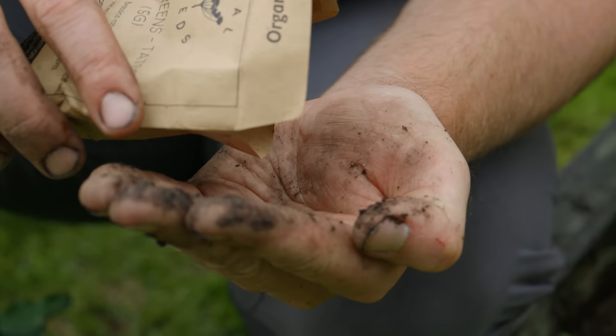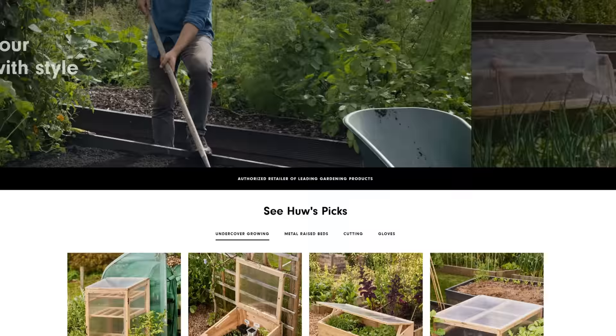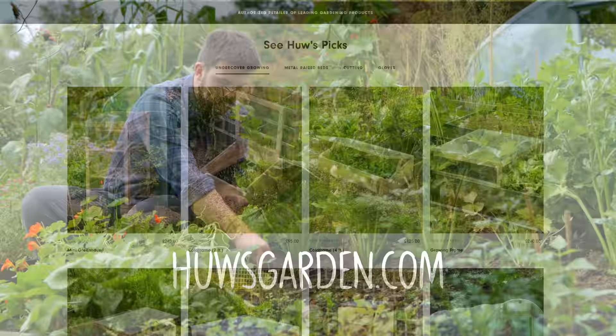If you want to support the projects we're doing on this channel and beyond, the easiest way is to get your garden supplies from our online garden centre, hughesgarden.com, where we stock everything such as seeds, vegan garden beds, and cold frames.